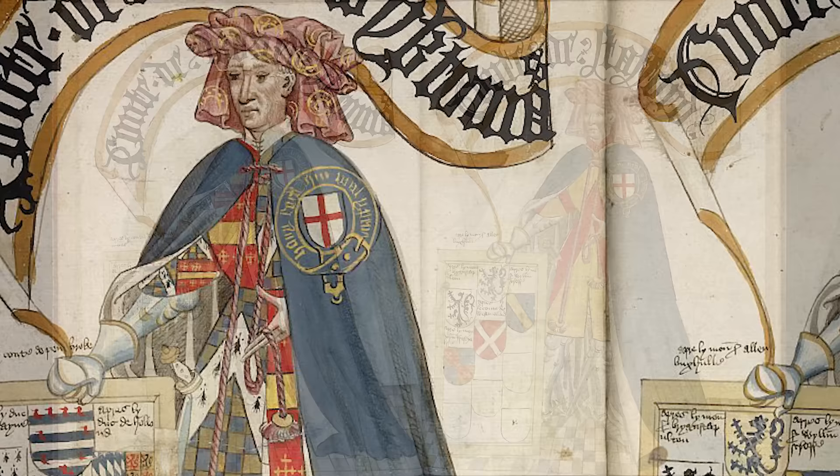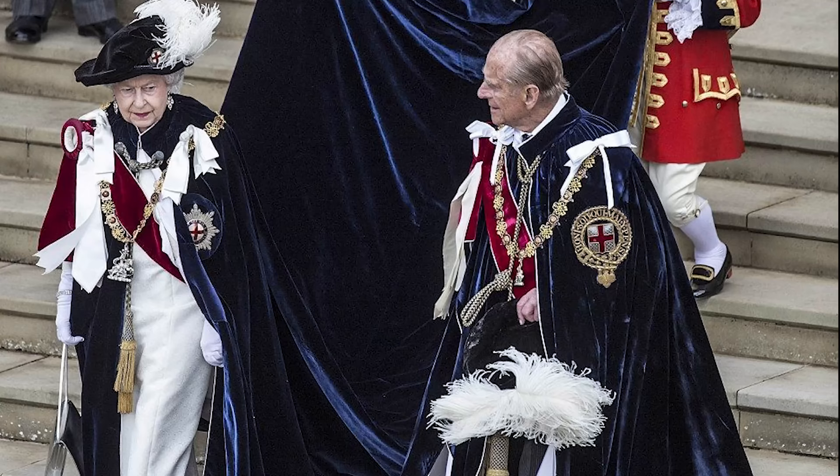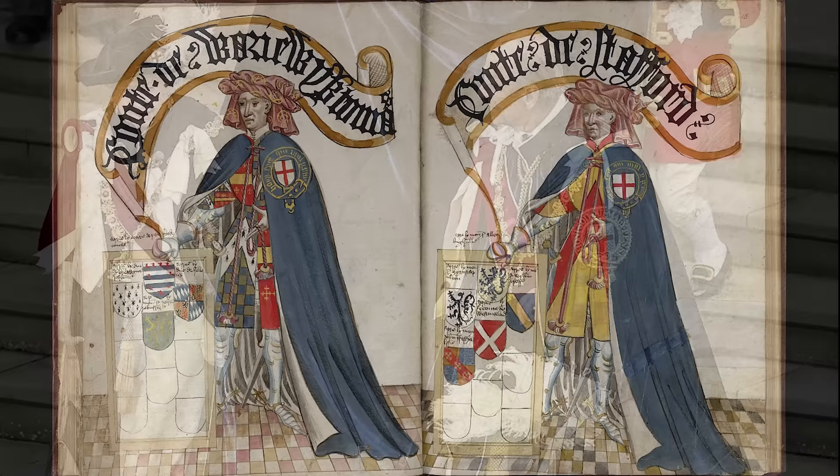Their blue mantles are lined with white and are worn here over their armour and their own heraldic surcoats. On their left shoulder, the mantle is decorated with a badge of the Order — the red cross on the white background, the arms of St George — encircled with the garter itself, emblazoned with its motto, 'Honi soit qui mal y pense'. Such a badge can still be seen on modern garter mantles.